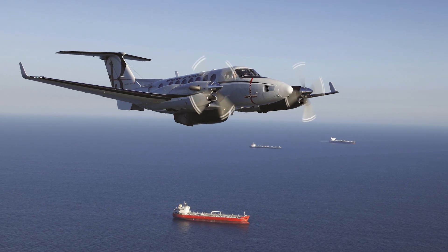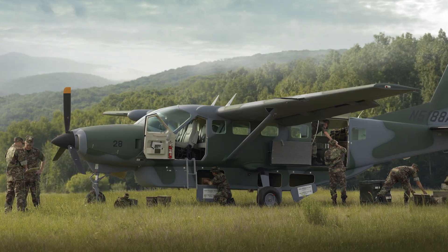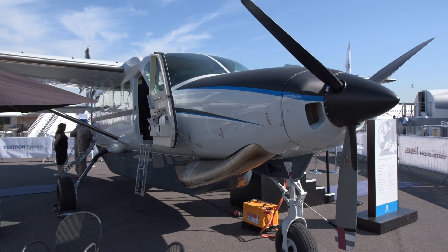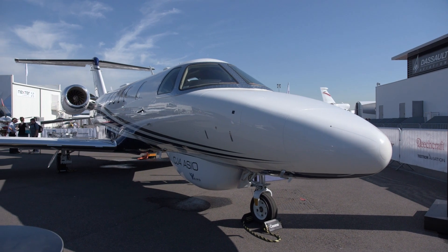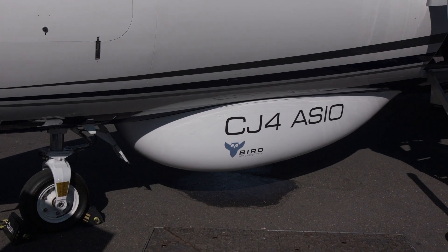When it comes to special mission aircraft, Textron Aviation has a deep lineup of airplanes suited to the task. At the recent Paris Airshow, we took a look at the Grand Caravan EX single engine turboprop and the CJ-4 twinjet, both modified for tasks that are a little outside the box in terms of what you'd expect these aircraft to do.